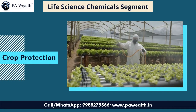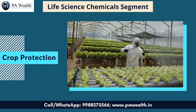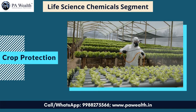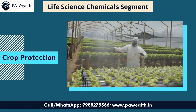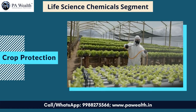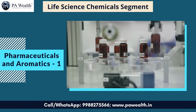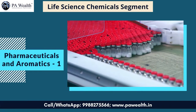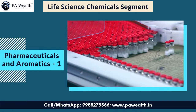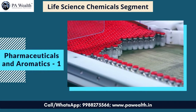The Life Science Chemicals segment consists of three sub-segments. Number 1: Crop Protection — products falling under this group are used by customers in the agriculture and crop protection chemicals industries. Number 2: Pharmaceuticals and Aromatics — products falling under this group are used by customers in the pharmaceutical industry for various therapeutic categories such as antidepressant, anti-diabetic, anti-infective, antifungal, antiretroviral, and cardiovascular.